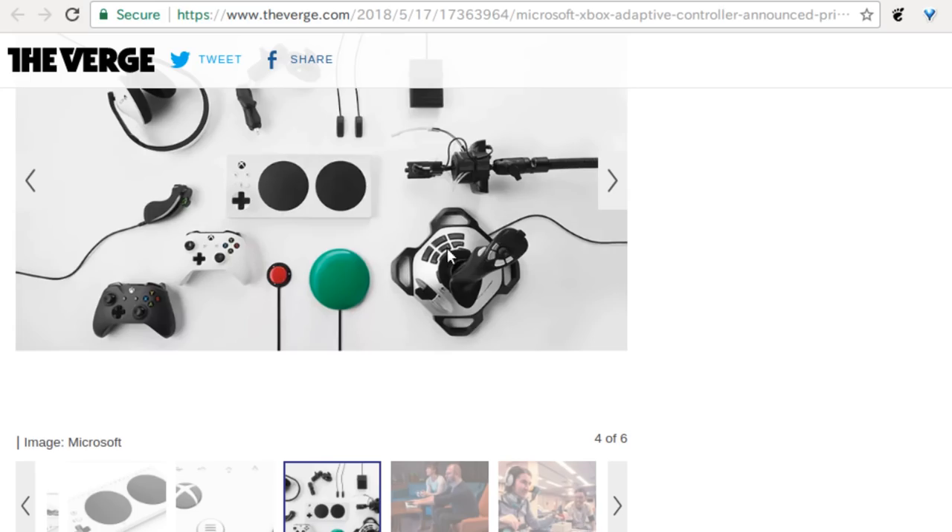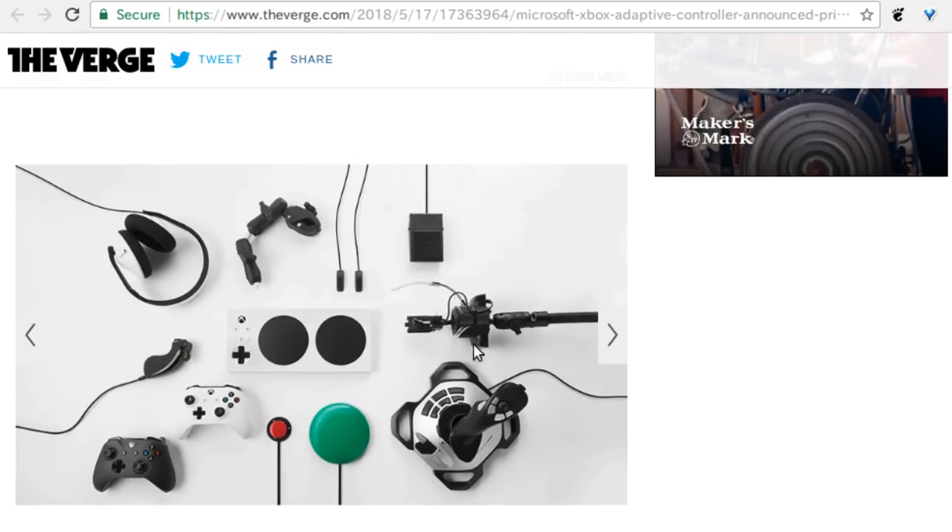They've even got a straw — a blower — for if you have no hands. One of the guys at Microsoft is actually missing fingers on his left hand, so this was his pet project. Pretty amazing — if you spend enough money and put together enough stuff, almost everybody can play Xbox games. It's about a hundred bucks plus the cost of those peripherals, so it won't be cheap, but if it's the only way you can play, it's probably worth it.